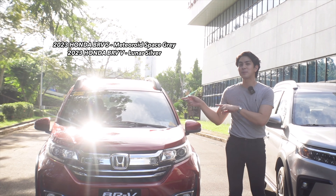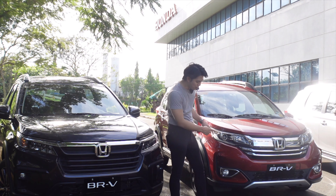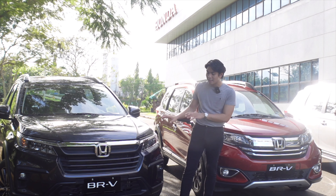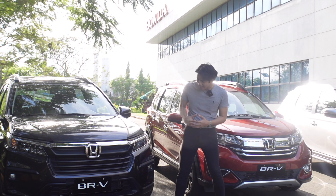As for the color, this is what they call lunar silver, and the one on the right is called meteoroid space gray. For the front, the 2023 model is a little bit sportier. It has a bigger grille compared to the previous model. The new one also has LED headlamps, LED fog lamps, and DRLs as well. The newer one resembles more of the new Civics — there's a sporty look to it. Personally, I think it's because of the chrome; there's a little too much chrome on the older one, which makes it less cool compared to the new one.